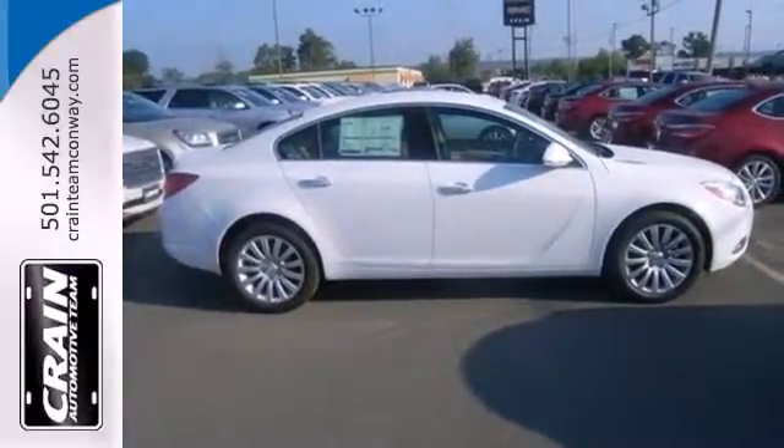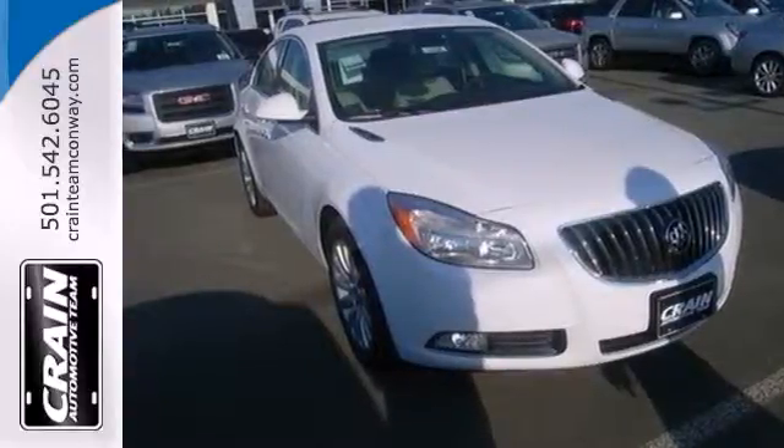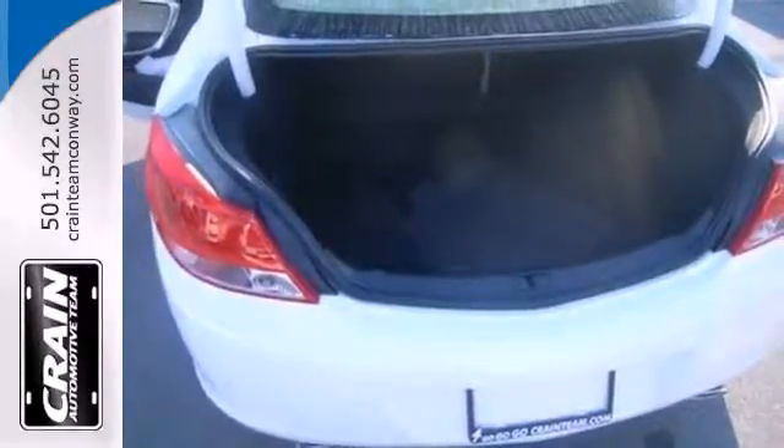Your sense of well-being is highlighted with all of the standard safety features, like the multiple sets of airbags, a security system, panic alarm, and stability and traction control.